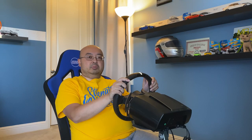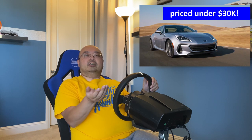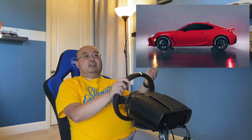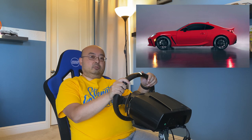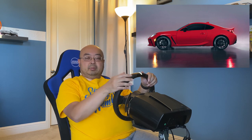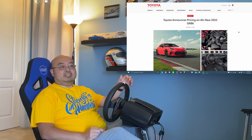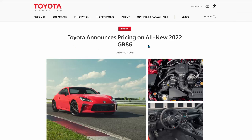Toyota has finally released pricing information for the GR86. As you may recall, Subaru released their pricing information earlier this year in the summer, and we had all expected Toyota would follow with their own pricing fairly soon afterwards. However, it's taken several months, but Toyota has finally released their prices as well — and as expected, it is fairly comparable to the Subaru pricing, maybe just a little bit lower.